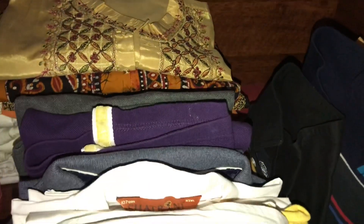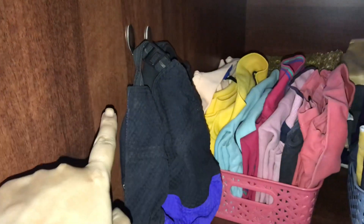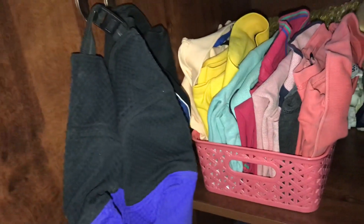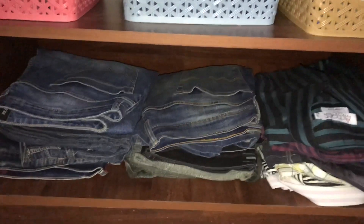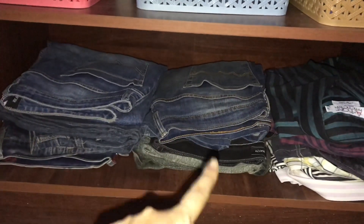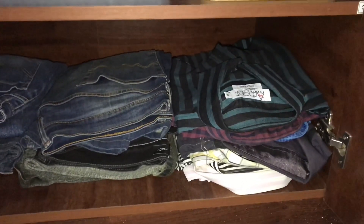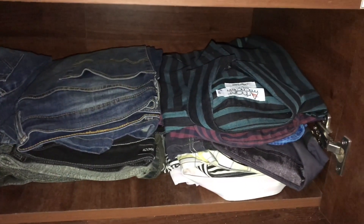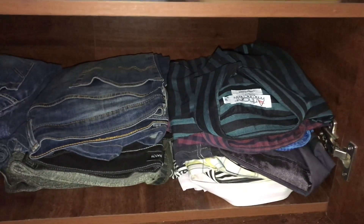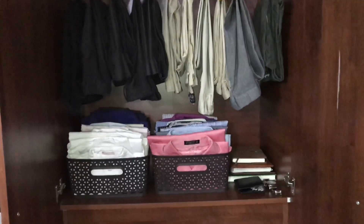I have two stainless steel hooks on the back for matching pairs. I will arrange the caps on the top of this shelf. These are mainly jeans — both jeans are here. These are half sleeve shirts. These are mostly formal shirts, so if he needs it, he can find it from here.